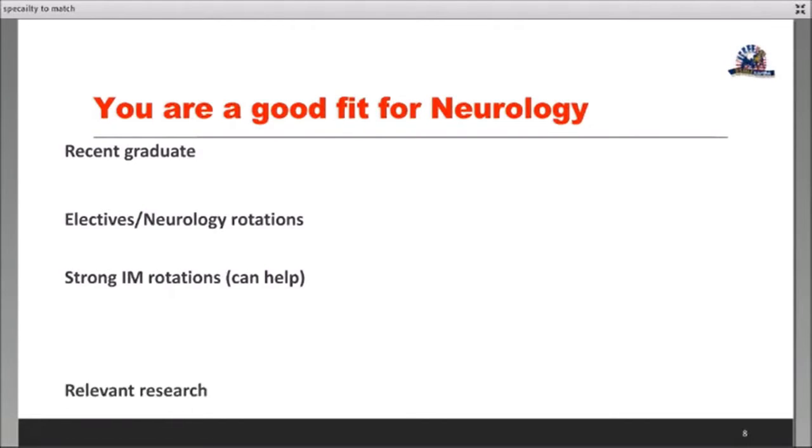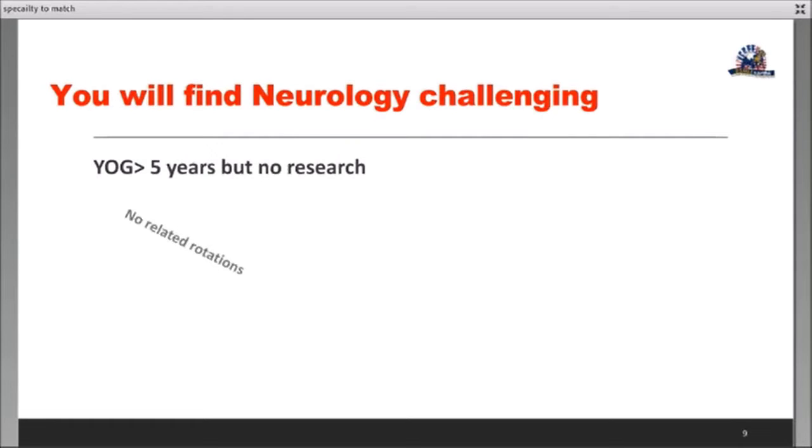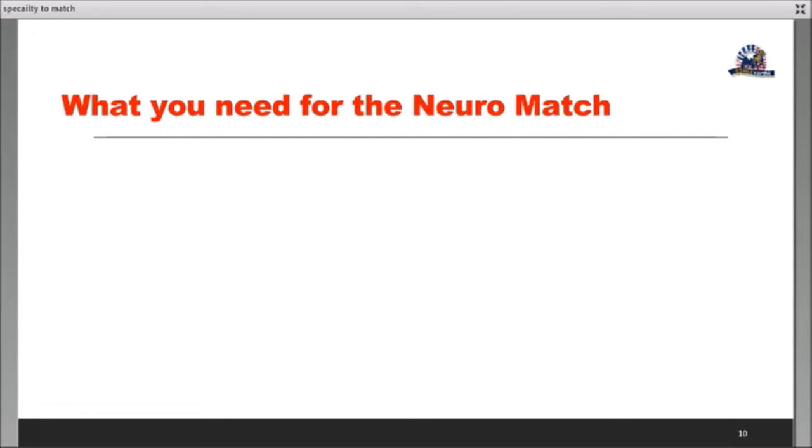Neurology is very research-focused, so relevant research will always help. Visa is not an issue in neurology — if you're a visa-seeking applicant, neurology is quite open to you. Now, which profiles will find neurology challenging? If your year of graduation is more than five years ago and you have no research, that is a definite challenge in neurology. Having no related rotations will also come back to haunt you. Too much gap is similarly an issue, as it is in many specialties.